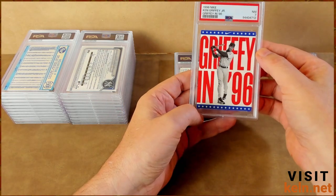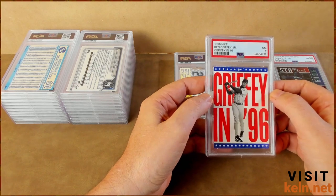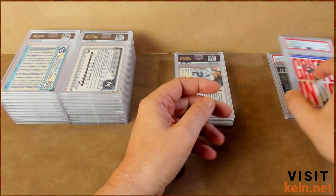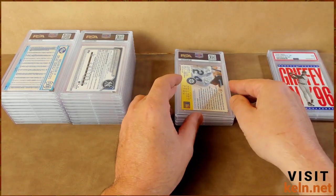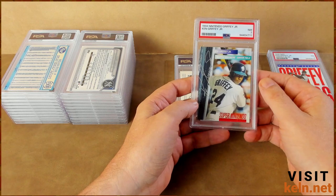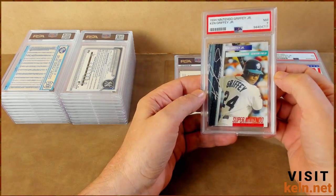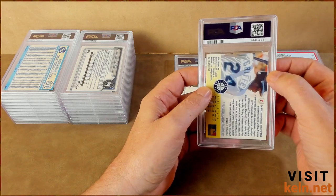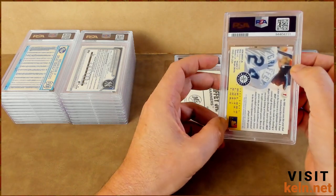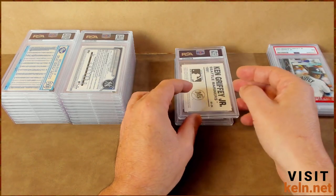This is a Nike Ken Griffey Jr. card — another very rare, well, uncommon card — and this is about what I expected. And here's the Super Nintendo one I was talking about. Wouldn't have sent it if I thought it was gonna be a seven, and for me that's kind of the difficulty — the drop-off between eight and seven. That corner and that corner a little bit. I'm getting beat down today.